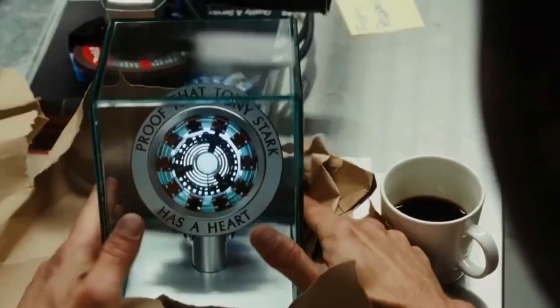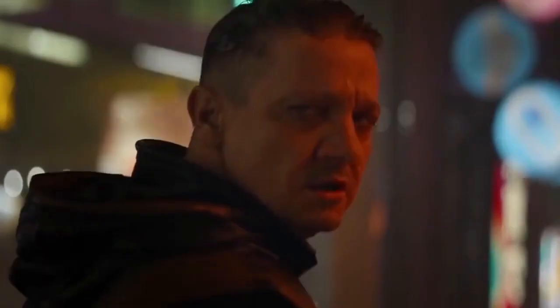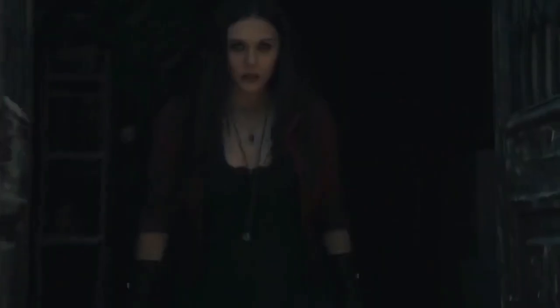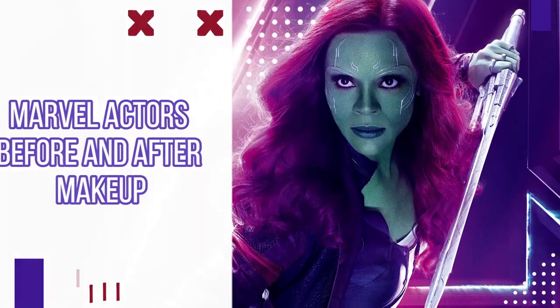The toughest thing in Marvel movies is to get the makeup just right. It is easier to draw these unique, sometimes non-human characters in comic books than paint them on real humans. The character transformation is seriously real. Keep watching this video for some classic before and after Marvel makeup looks.